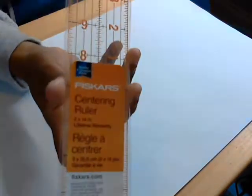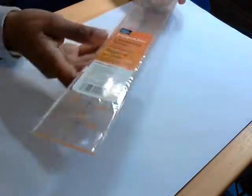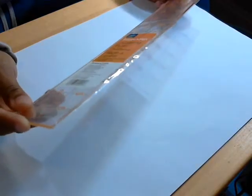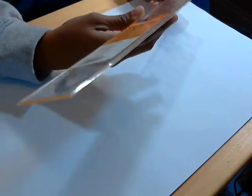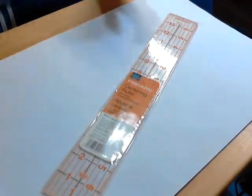First thing I got was the Fiskars Centering Ruler. I'm gonna try it out — I have another clear ruler, but hopefully this will give me a little bit more flexibility in centering things on some of the projects I want to do. I think it was $5.99, and again it was 60% off.